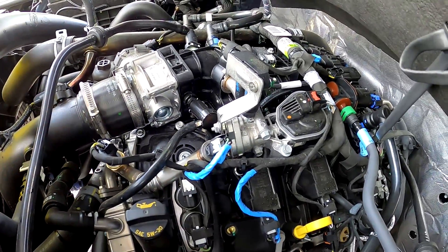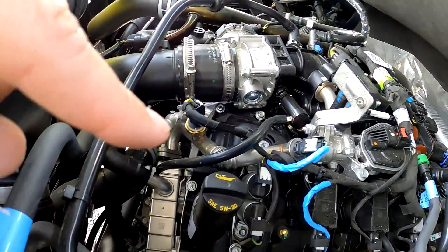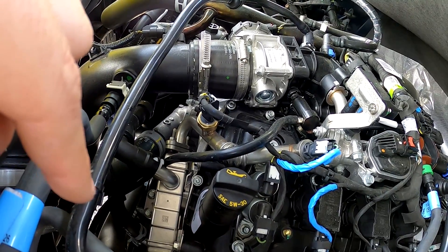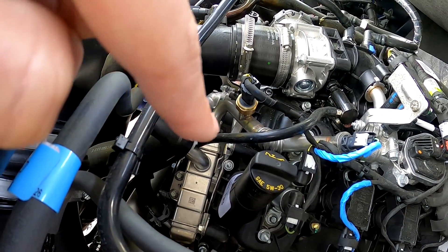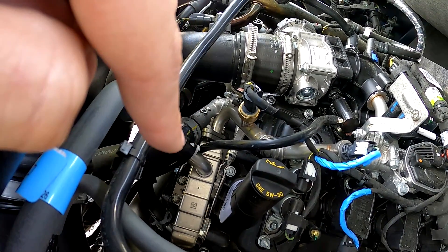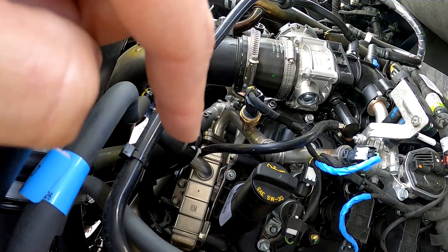For those of you deciding between an EcoBoost or a V8, something to look out for: they're putting diesel-like EGR coolers on all this stuff. If you remember the debacles Ford had in the past with the 6.0 and 6.4 liter Power Stroke — and this looks like just a miniaturized version of that same exact cooler — I'm not a hundred percent sure that I'd want one.